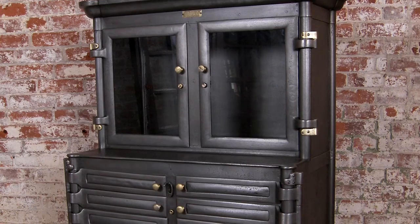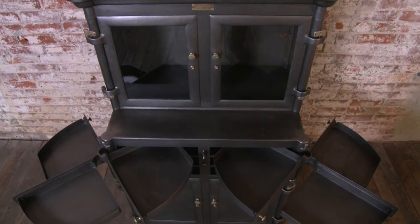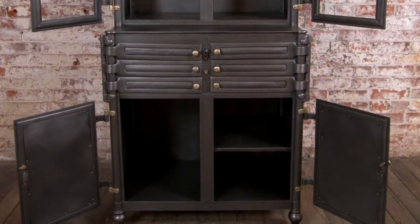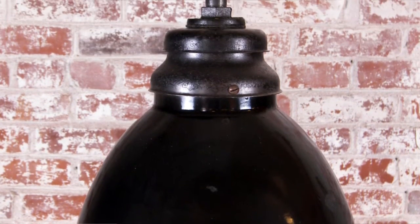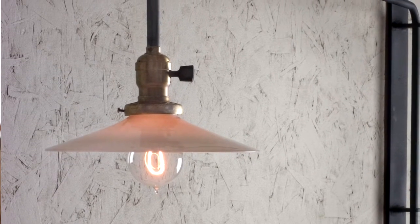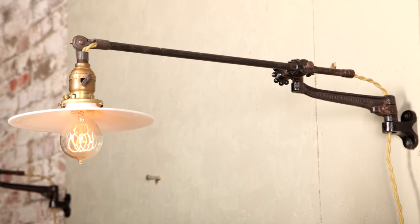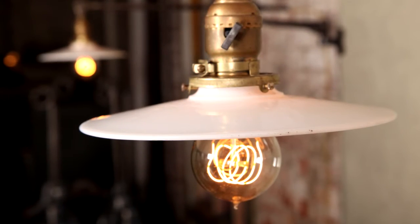We do a tremendous amount of work with designers and architects. I think this look is a piece of American industrial history that absolutely everybody should have one of these pieces in their home — not only for its beauty and its functionality, but just to be able to say, 'I have an original piece of American industrial history in my home that we still use today.'